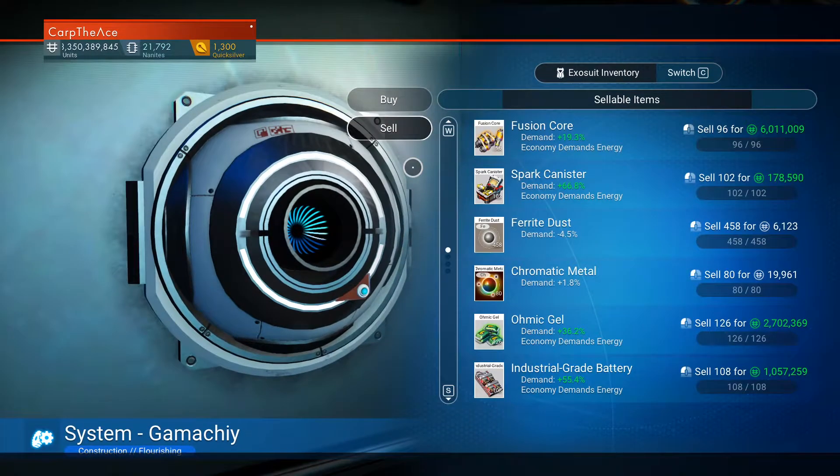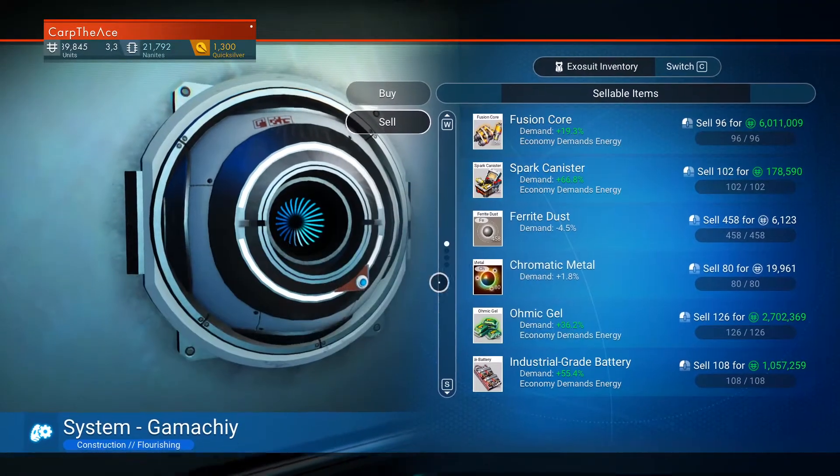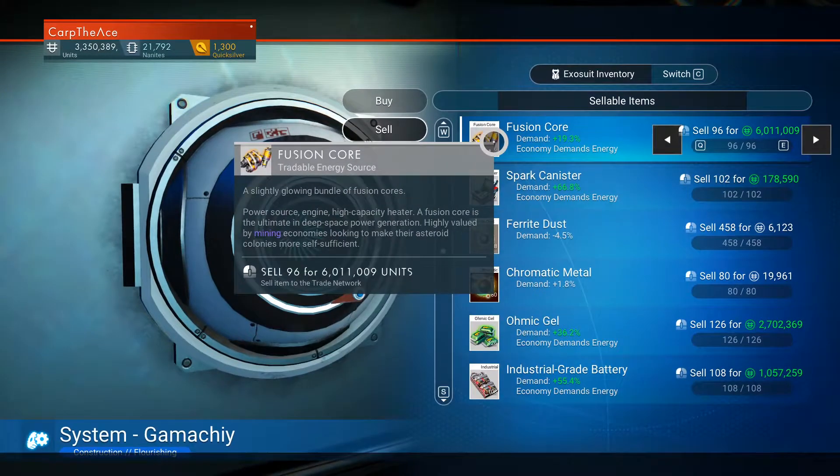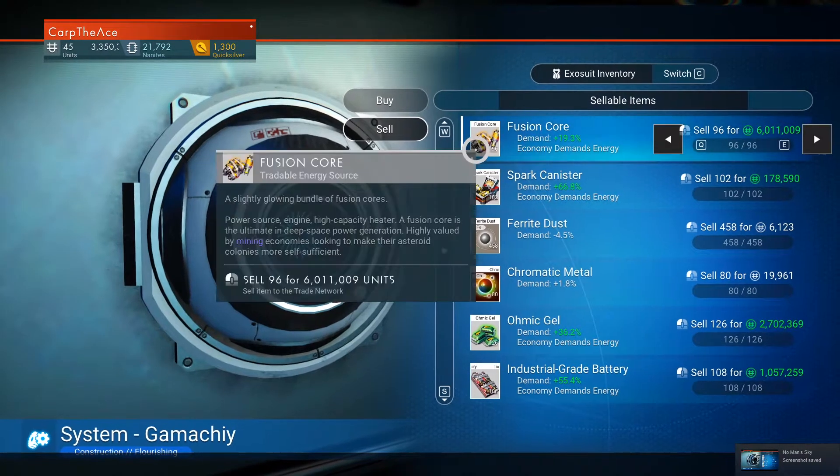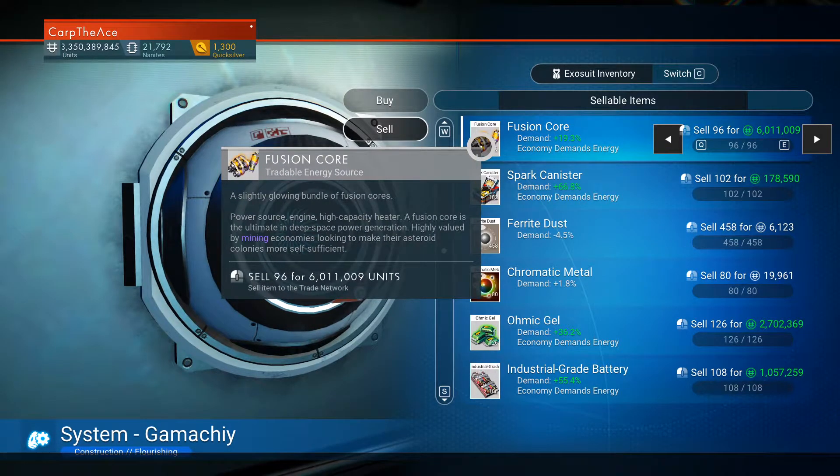Here we are in a different star system. As you can see, we're going to go to the sell page and everything we bought has demand. Note those demands range from small increases to very large increases. Once we get to the sell page, you'll see exactly how much we invested and how much we made.